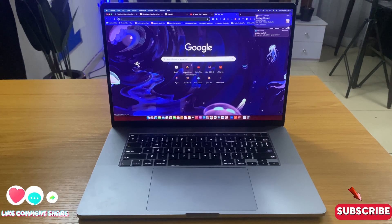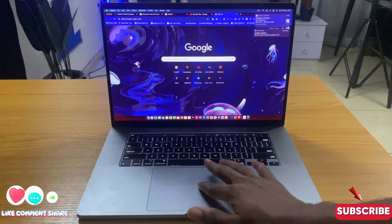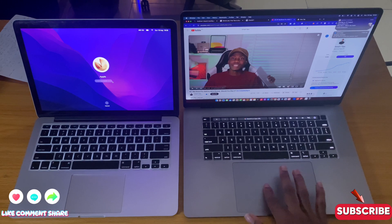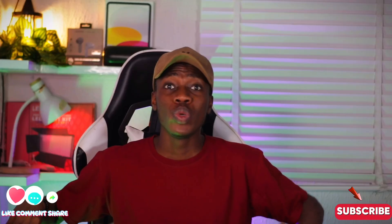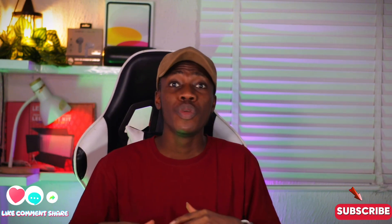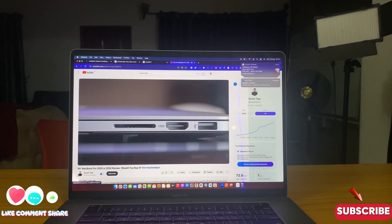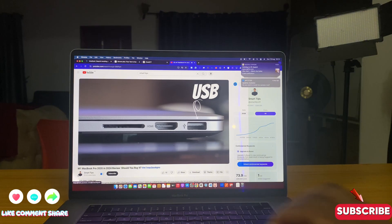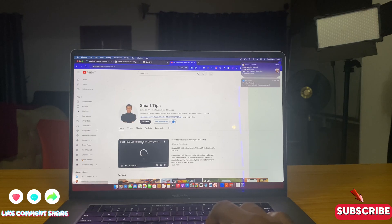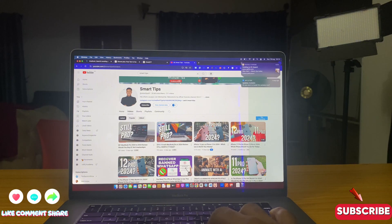This MacBook Pro 2019 uses a 16 inch display, which is very large compared to the 13 inch MacBooks. There's an obvious difference in screen size. This is very favorable if you edit videos, watch movies, or perform heavy tasks and don't have an external monitor — you have a much bigger screen to work on. It's like having a mini monitor because of how large the screen is.